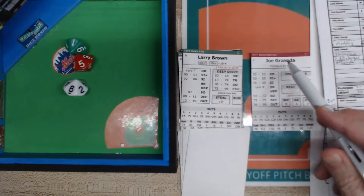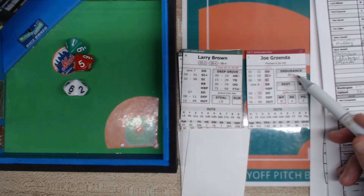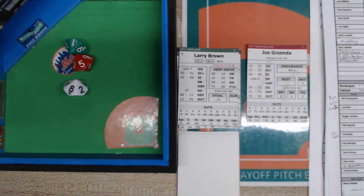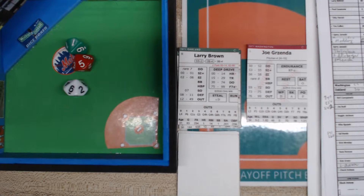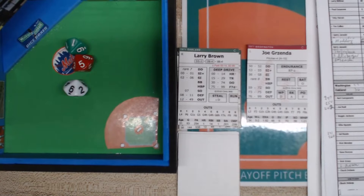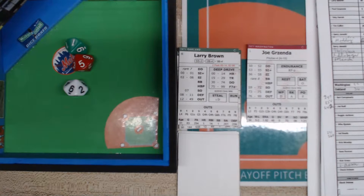Grzenda gets two endurance points. He loses one for giving up at least one run this inning, and one for pitching one inning — that's two points consumed. So every batter from this point on he's tired. Anything that lands on the pitcher's card will go to the batter's card — that's basically how you handle fatigue. I'll show you exactly how to do that now.